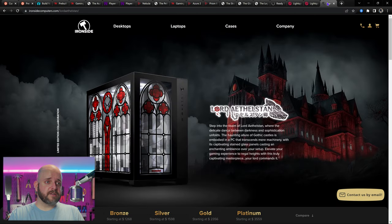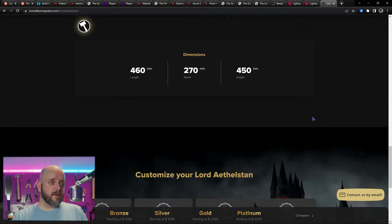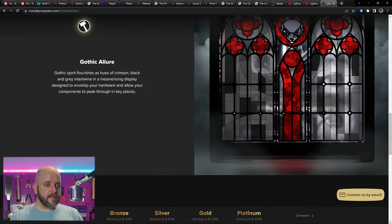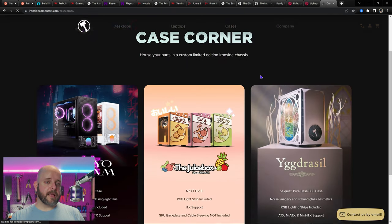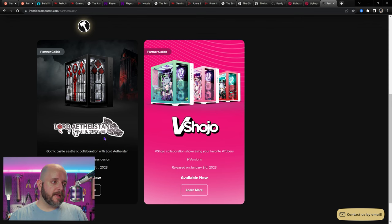I also want to show off what's going on at Ironside. Ironside does custom case runs — the Lord Athelstan looks freaking beautiful. You can probably get just the case, or get it in one of their custom systems starting at $1,268. Ironside has been around for about 12 years and their reviews are through the roof. They're a very good bet for higher-budget ranges. They also have partner collabs — the V-Shojo lineup and the Yggdrasil Austin Tokyo Dream, which I got to review at PAX East.